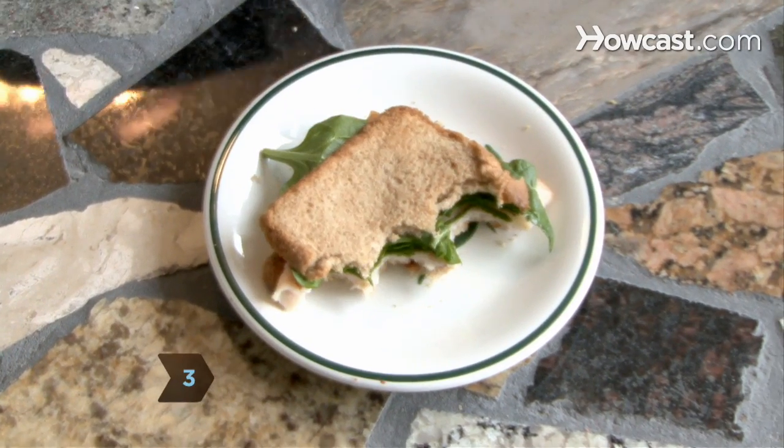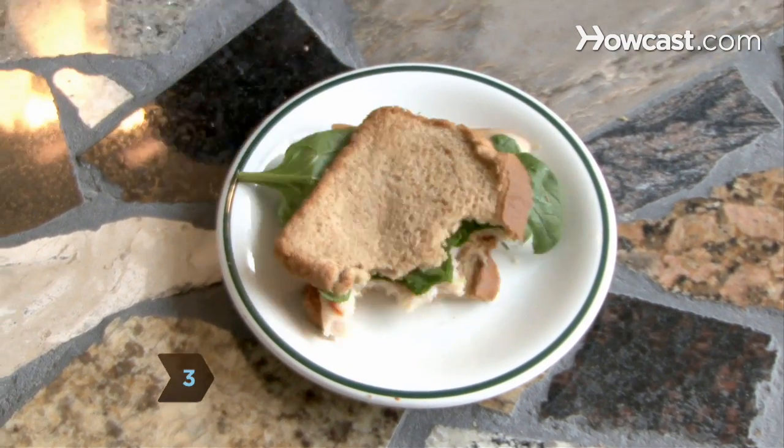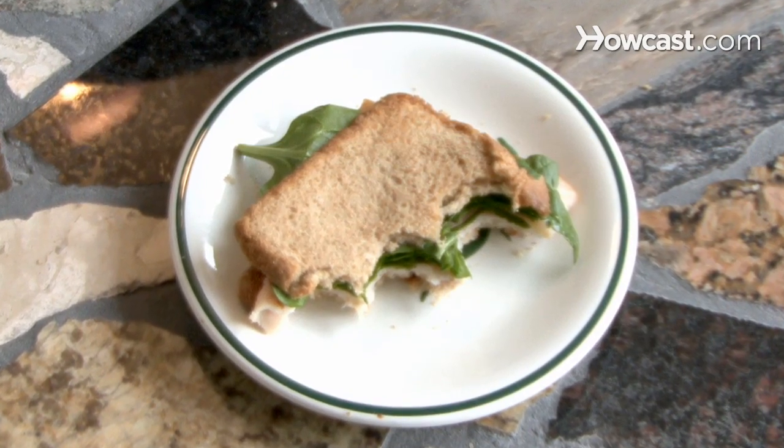Step 3: Make yourself a turkey sandwich, even if it's not Thanksgiving. Turkey is high in L-tryptophan, which releases serotonin.